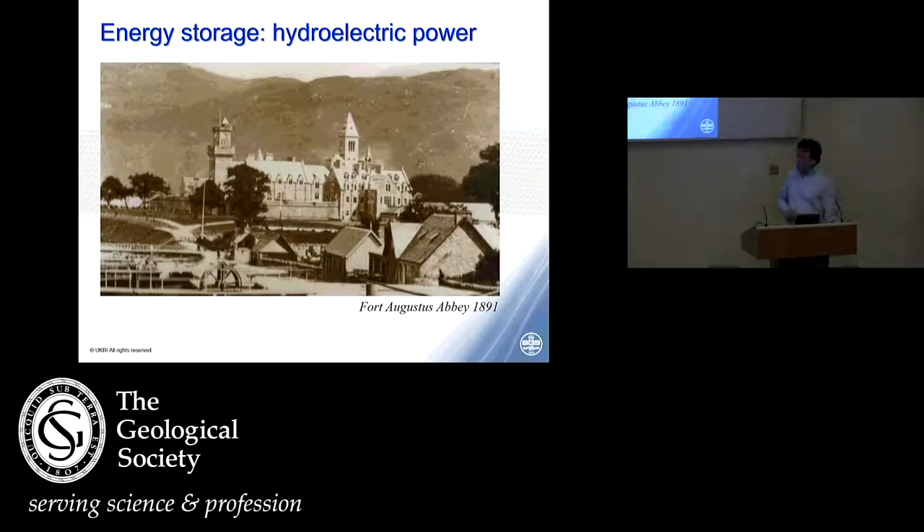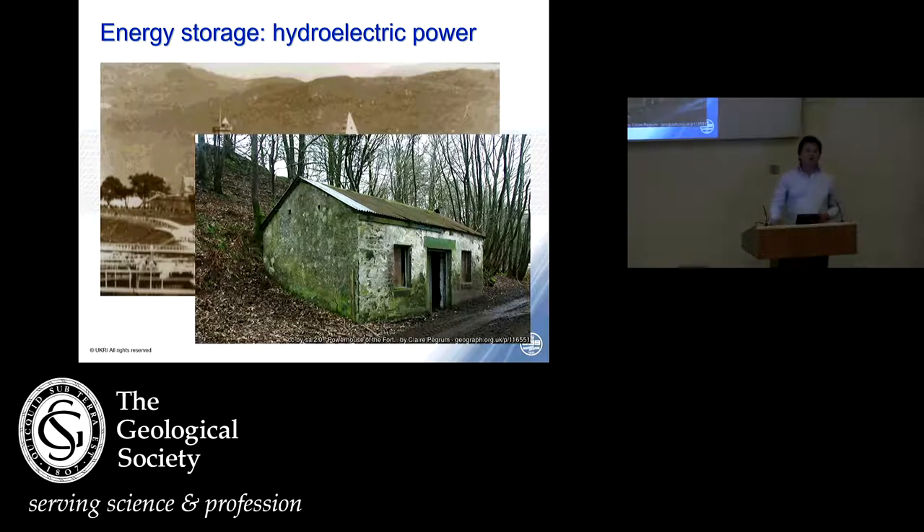This is a slide of Fort Augustus Abbey, built in about 1890. It's famous for a number of reasons, but the one I want to talk about is that it's here the monks first built the first public hydroelectric supply in Scotland. Power from the streams above the abbey was aqueducted down to a rather unassuming building not far from the abbey, where they installed an 18 kilowatt turbine. Legend has it that when the monks fired up their electric organ, the lights in the village dimmed.